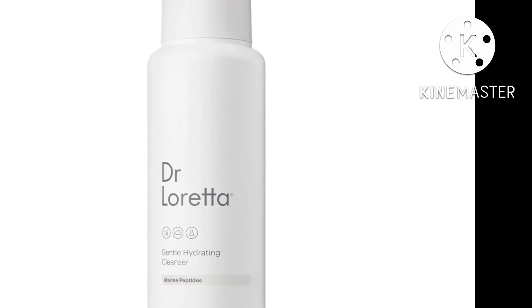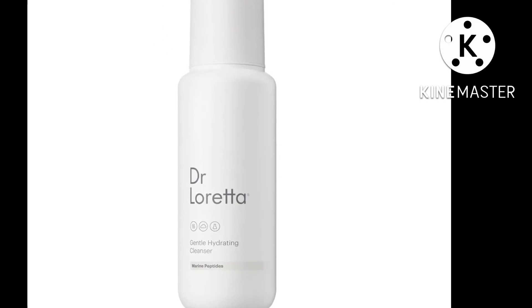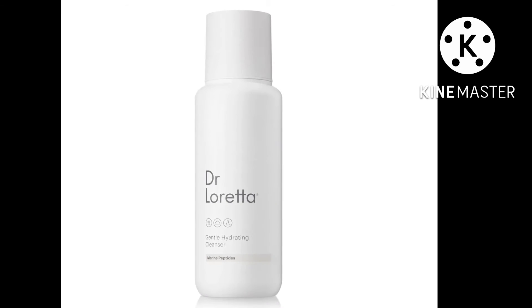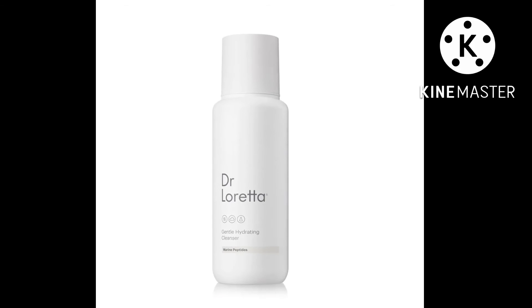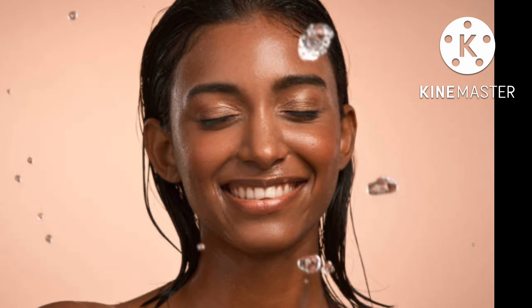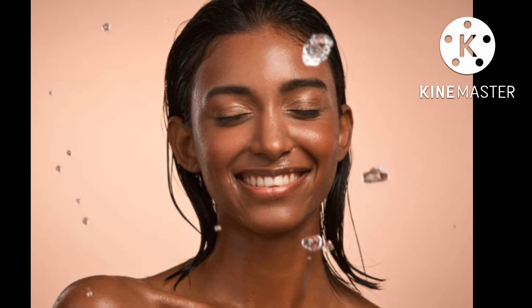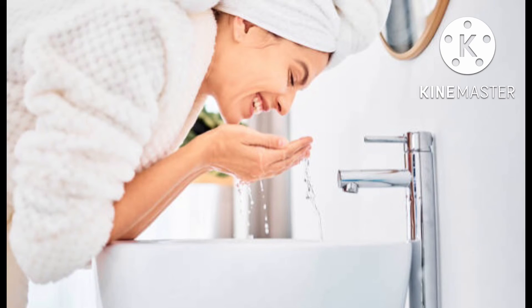Best for dry skin: Dr. Loretta Gentle Hydrating Cleanser. "Most face cleansers make my skin feel super dry and have me reaching for the nearest tub of moisturizer — but not Dr. Loretta's," says Glamour's West Coast editor Jessica Radloff. She loves that the cleanser is made of anti-pollution ingredients, as she lives in Los Angeles, and that it manages not to strip her skin of its natural oils.